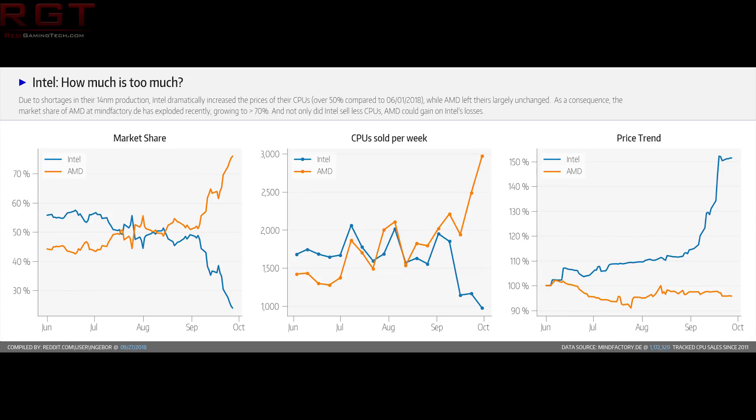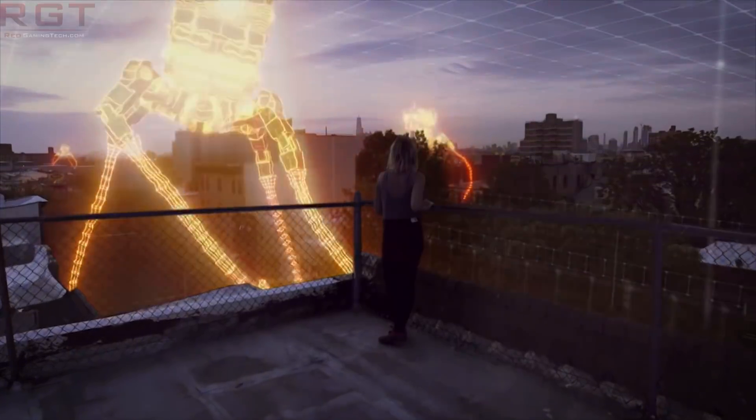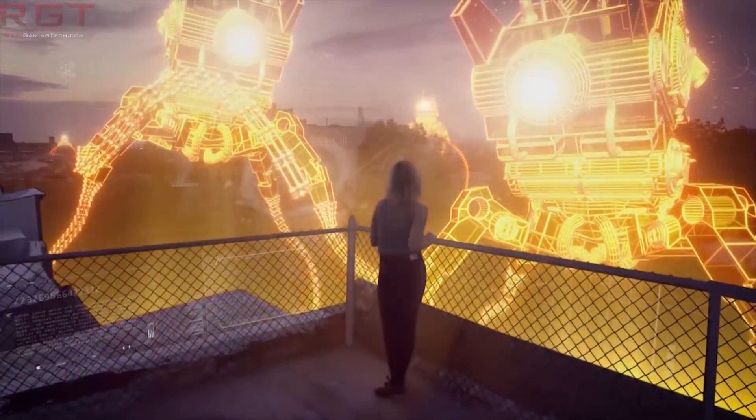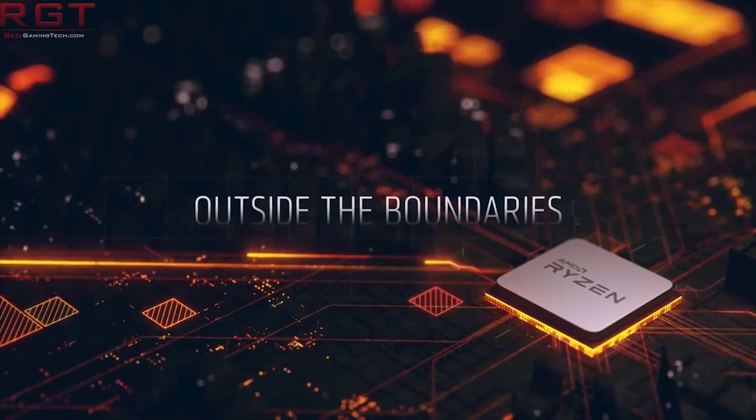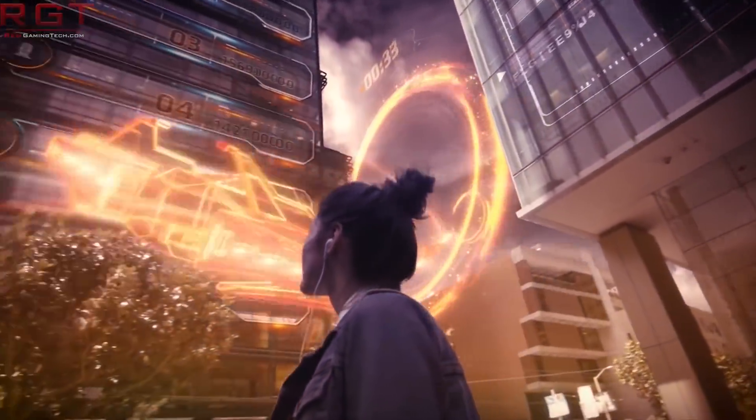To put this into context, in previous months they were pretty much neck and neck. They also revealed that sales for AMD CPUs hit as high as 3,000 units per week at one point, whereas Intel's fell to below 1,000 units per week — still a lot of units, but significantly lower than their direct competitor. This is probably due to the price hikes we just discussed, because when you've got two processors and one is significantly more expensive, you're obviously going to go with the cheaper one that still delivers good performance.